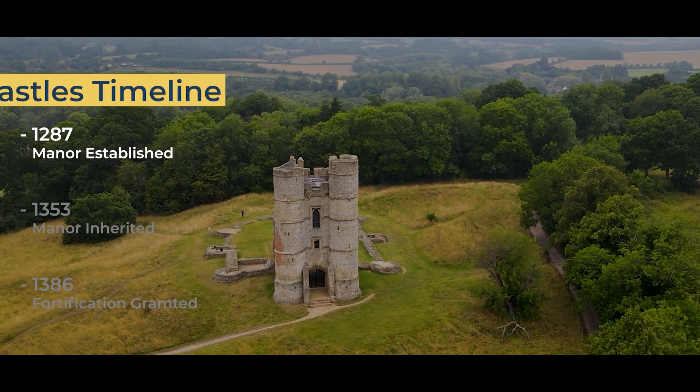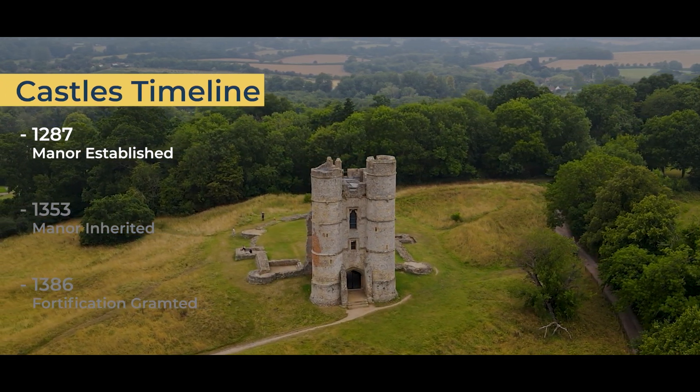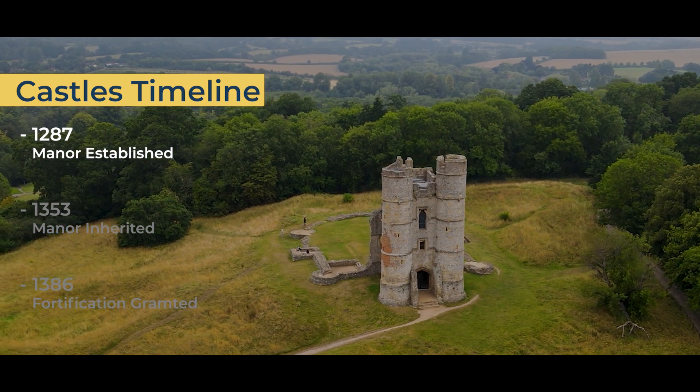In 1287, Thomas de Aberbury purchased the estate of Donnington. At the time, the estate would have only been a manor house.